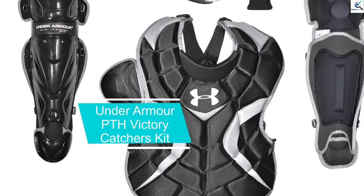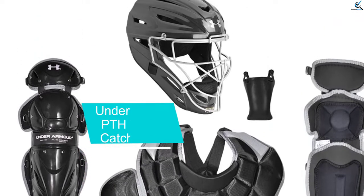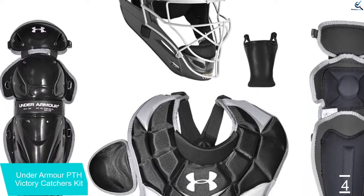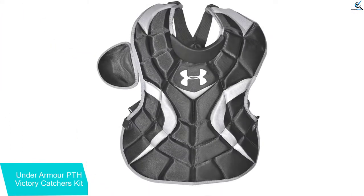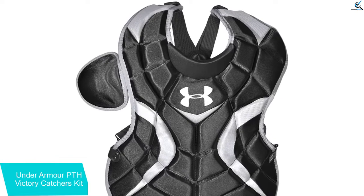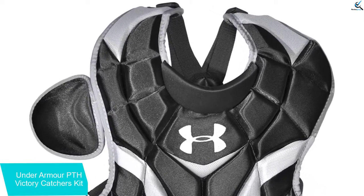Moving on at number 4, we have the Under Armour PTH Victory Catcher's Kit. If you are looking forward to playing baseball while feeling safe, then you can always consider purchasing the Under Armour PTH Victory Catcher's Kit. The catcher set consists of a durable and robust catching helmet, Under Armour chest protector with leg guards that ensure the ball can never reach you and strike you even when you miss catching the shot.